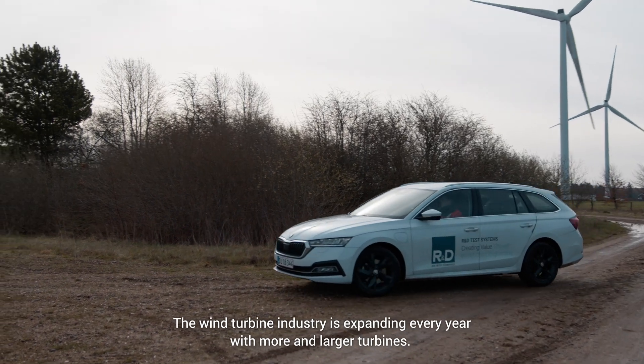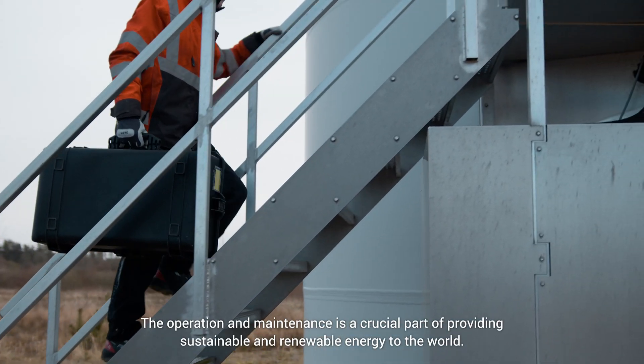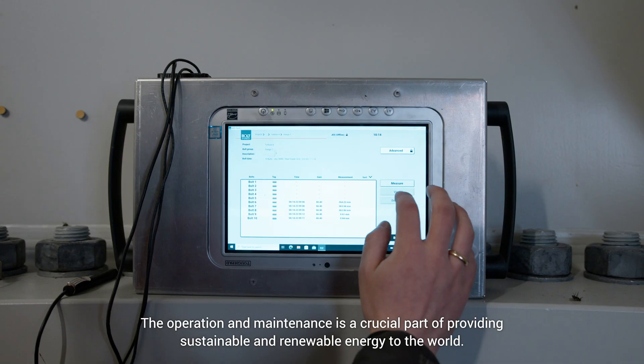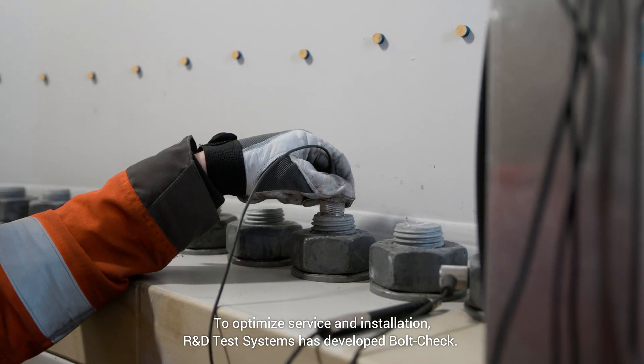The wind turbine industry is expanding every year with more and larger turbines. The operation and maintenance is a crucial part of providing sustainable and renewable energy to the world. To optimize service and installation, R&D Test Systems has developed bolt check.